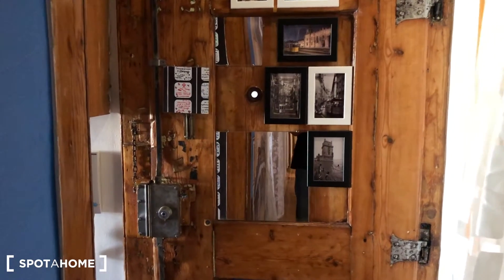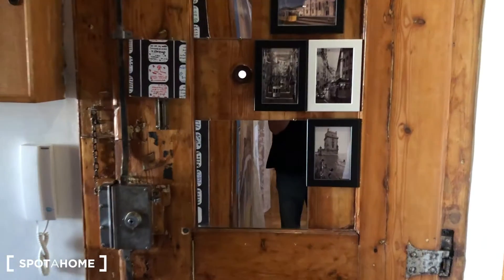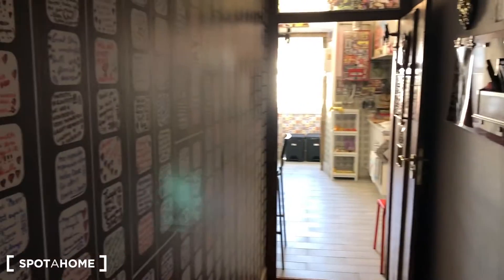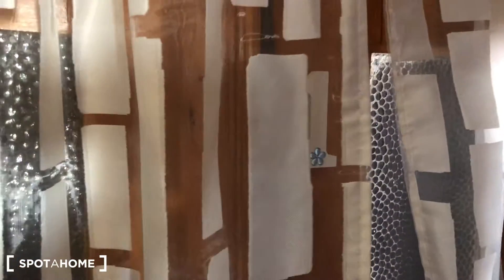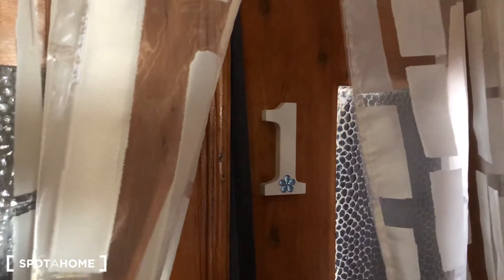This is an apartment with five bedrooms, so let's begin. This is the main entrance of the apartment. As you can see, there's a hallway to the right and a hallway in front, and here you will see the bedrooms are tagged.